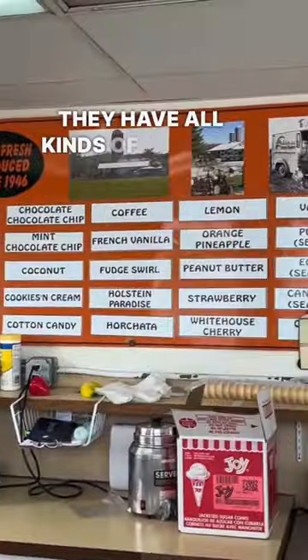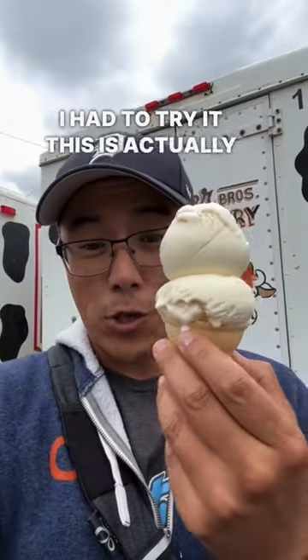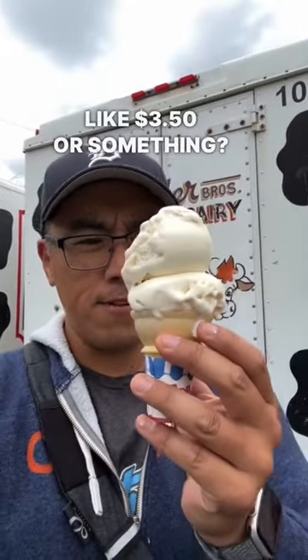They have all kinds of flavors from the local dairy farm. When I saw horchata ice cream, I had to try it. This is actually one scoop — look at this thing. It's pretty big and it's only like $3.50 or something, $3.75.